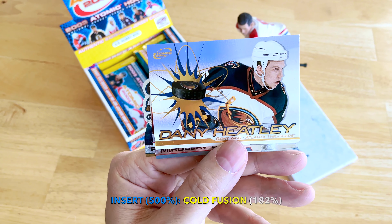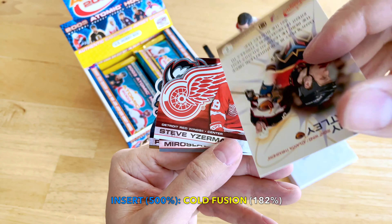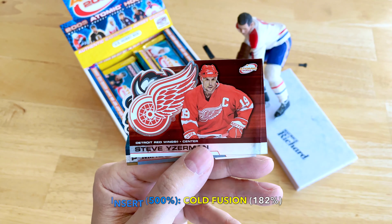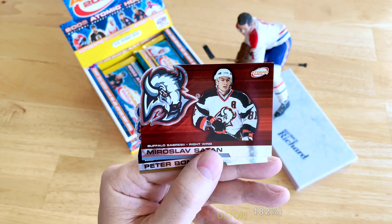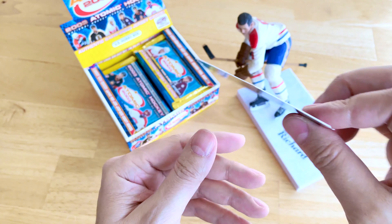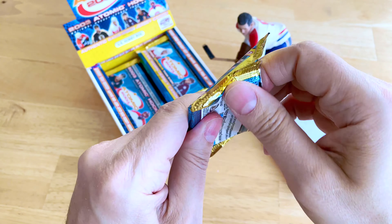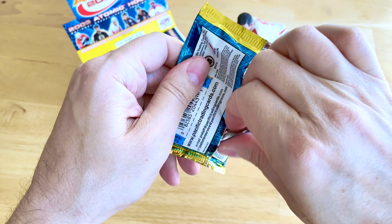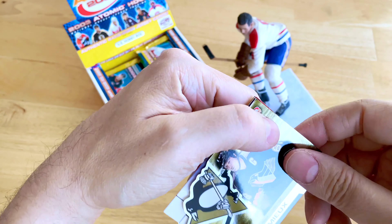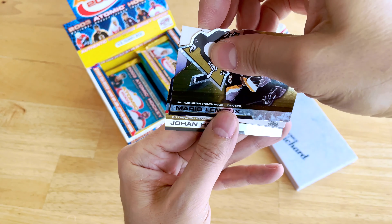Continuing on, another one of the hobby parallels — there's Johan Hedberg. Now look at this: Danny Heatley — this is a cool looking card — that's what they call the cold fusions. There's Stevie Y, Miroslav Satan, and Peter Bondra — nice. Keep an eye out for jerseys; this one feels thicker. Maybe I'm wrong, but keep an eye out for all kinds of variations or parallels in this stuff.